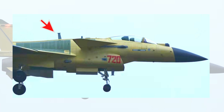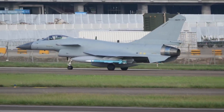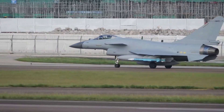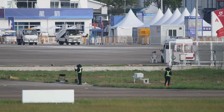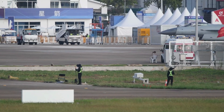On the J-10CP, the two data link antennas on top of the fuselage are reduced to only one, and the shape of the largest data link antenna has changed to match the style used on the Pakistan Air Force's JF-17 Thunder fighter. This indicates the J-10CP probably shares the same data link suite as the JF-17 Thunder, which is logical as China would not export its own military data link system in a form that could leak Chinese Air Force data technology secrets to other countries.